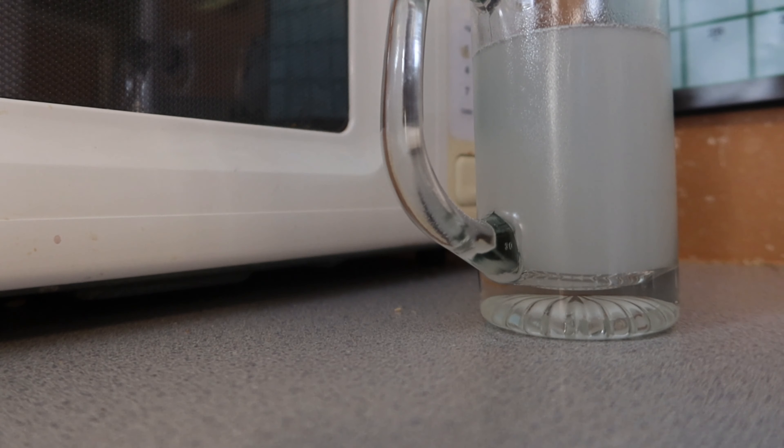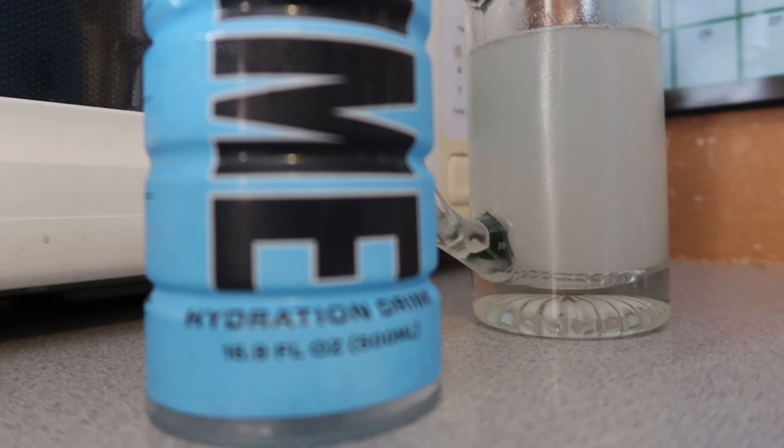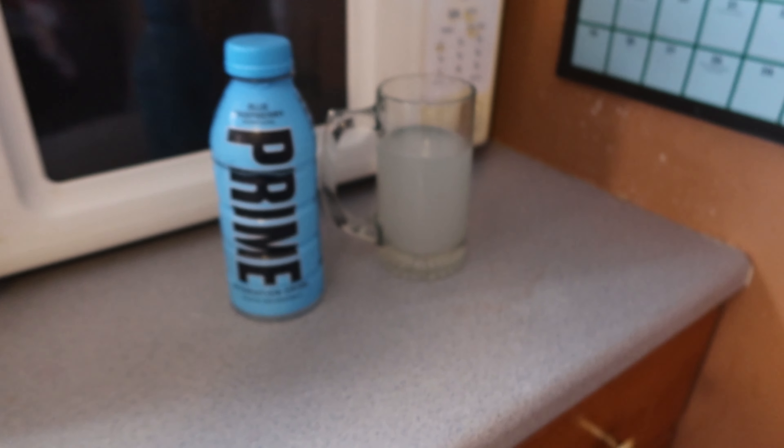Now I'm going to set the camera up on the tripod and we are going to do a taste test. So first I'm going to take a sip of the hydration stick. I mixed this for about a good maybe two minutes and it still tastes like there's a powder in it. Okay, so that's the stick one.